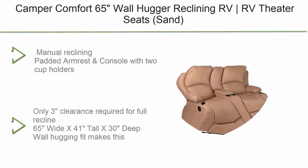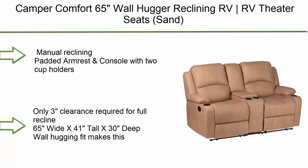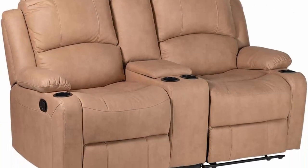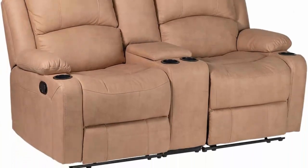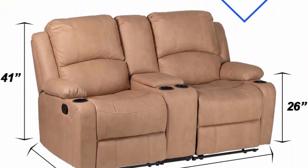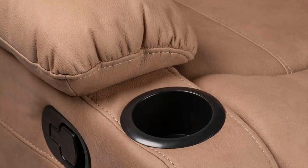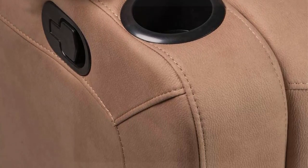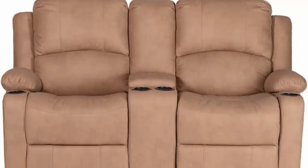Number 1: Camper Comfort 65 Wall Hugger Reclining RV Theater Seats, Sand Double Recliner RV Sofa and console. Manual reclining, padded armrest and console with two cup holders. Only three inches of clearance required for full recline. Dimensions: 65 wide x 41 tall x 30 deep. Wall-hugging fit makes this perfect for your camper or RV.